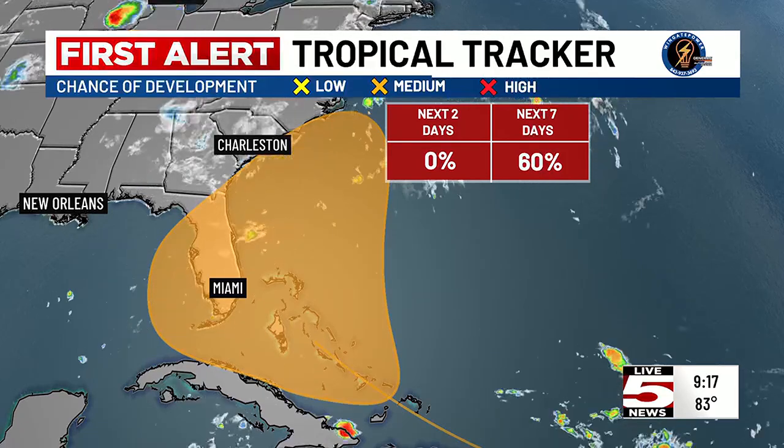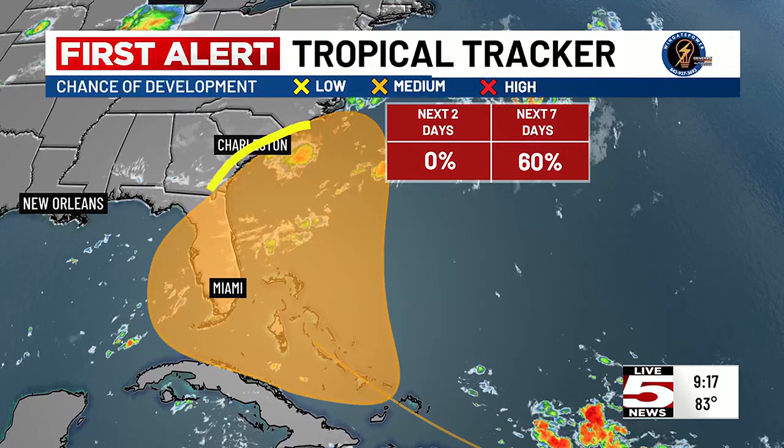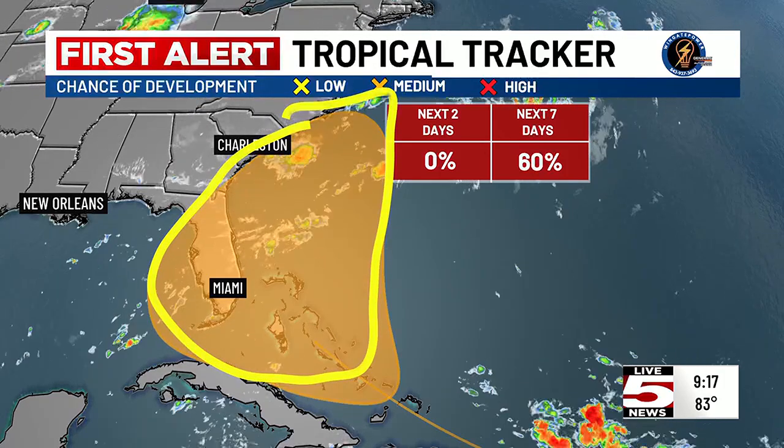You can see the odds — short-term, zero for the next two days — and then it bumps up to 60% once it gets into that orange zone, which obviously puts us very close to the southeastern coastline, perhaps close enough that we need to keep a close eye on it.